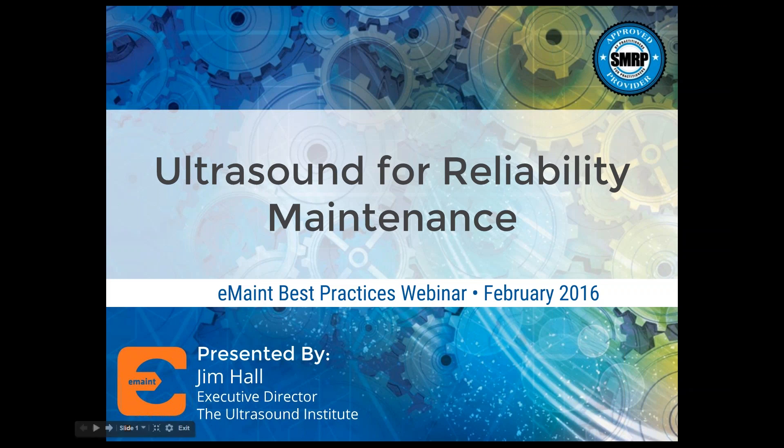Hello everyone, and welcome to today's webinar. This is Rona Palmer, the Marketing Director at eMain Enterprises, and thanks for joining us today for this month's Best Practices webinar.